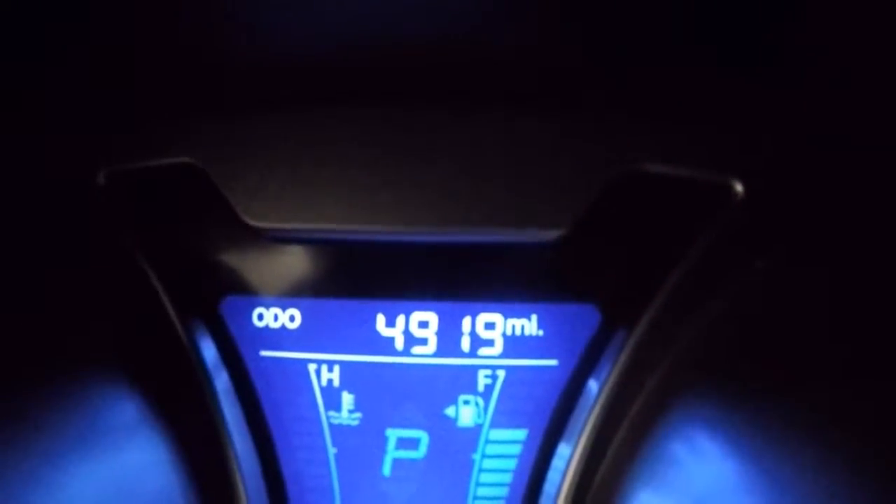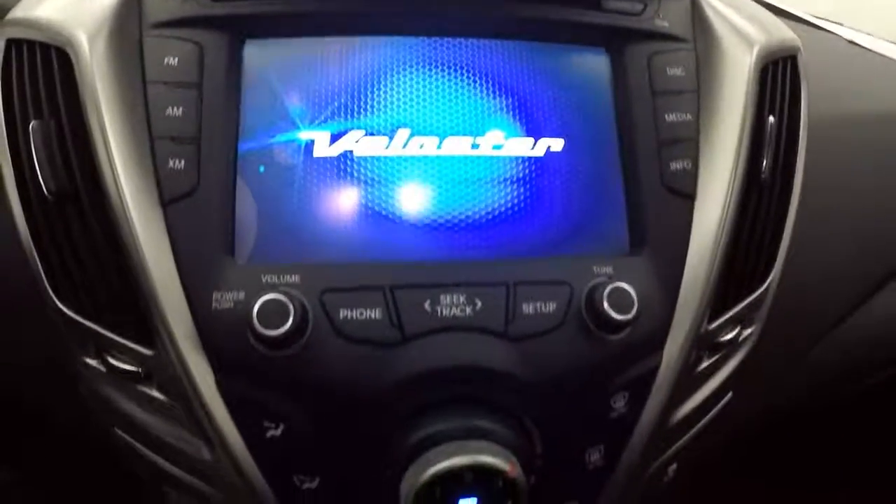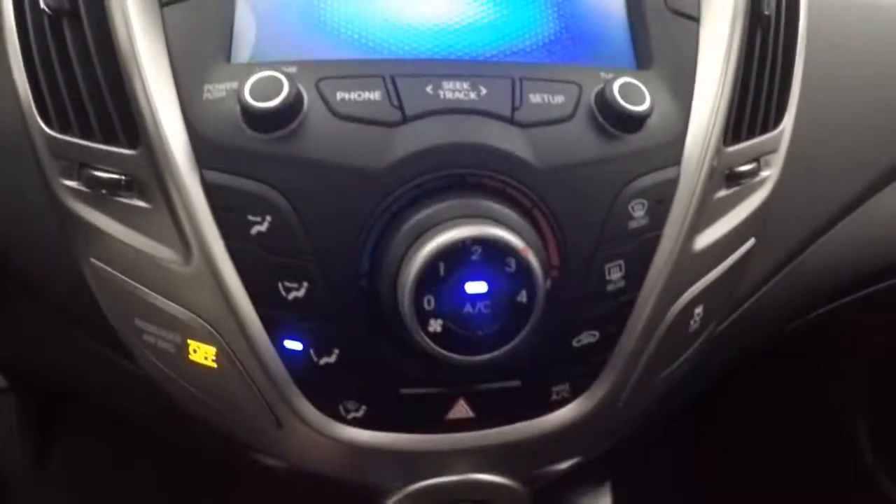It currently has just under 5,000 miles. There's a nice touch screen display with your stereo and climate control.